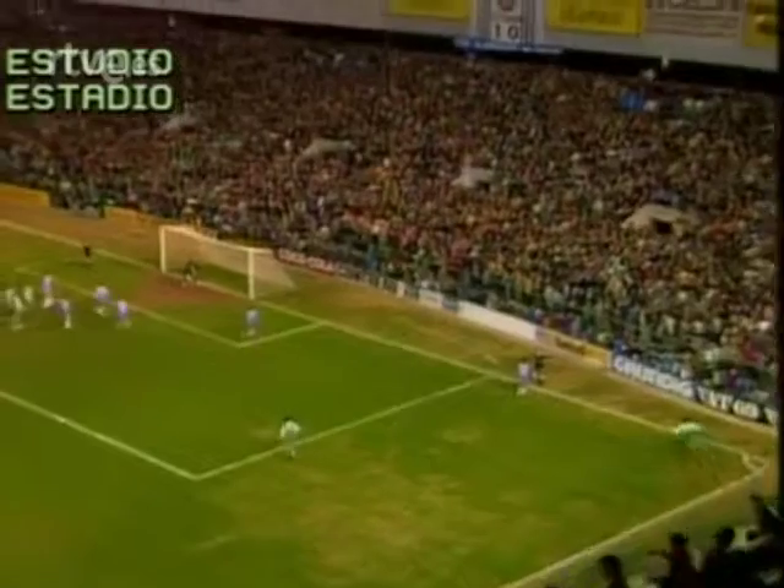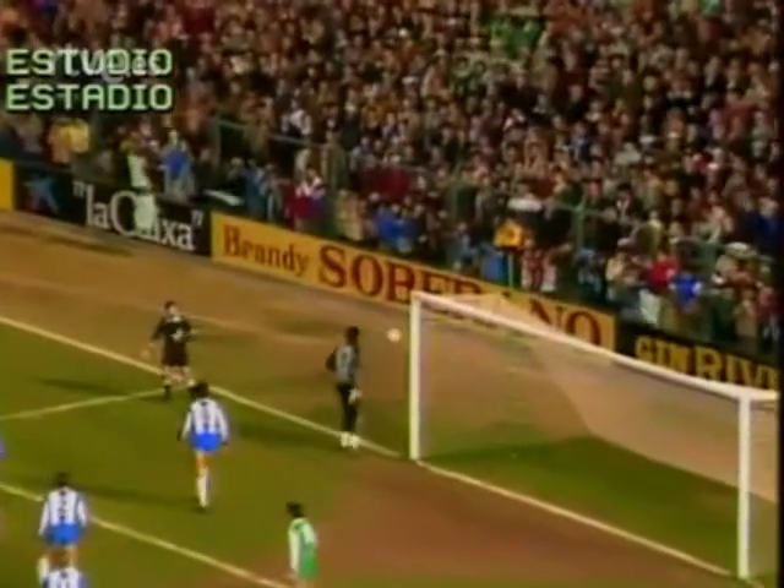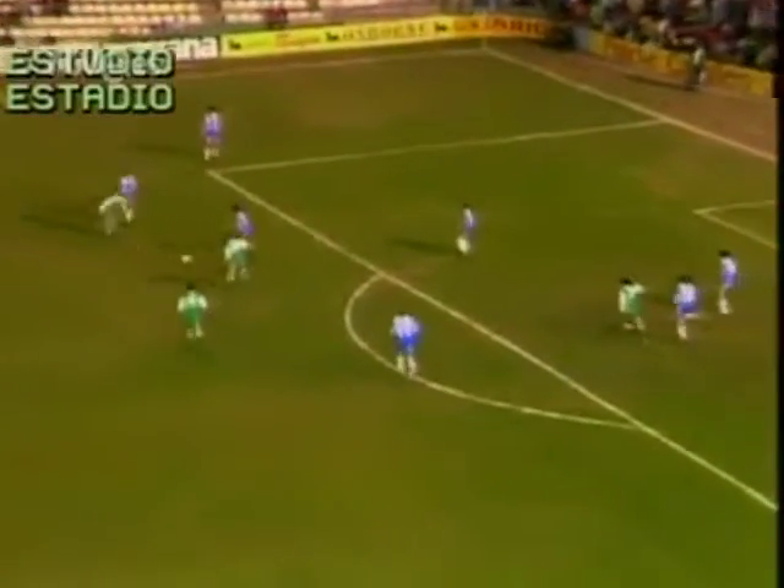Fin de la primera mitad y esperanzas de ver un segundo tiempo con mucho más juego y goles. Y así fue. Ya de salida en un acoso de los andaluces, el poste evita el peligro que suponía este remate.